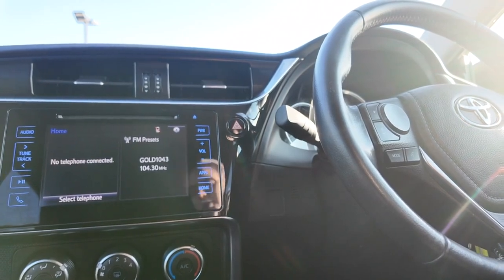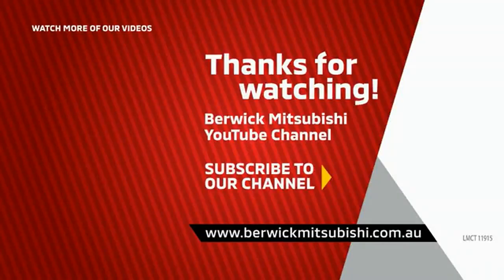Thank you so much for your time. I hope you have a wonderful day. Thank you.